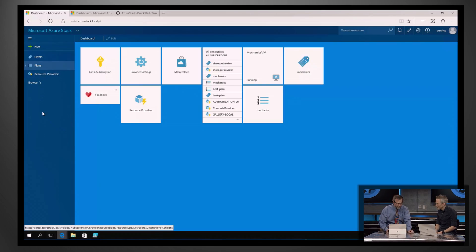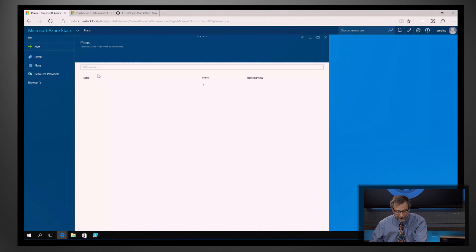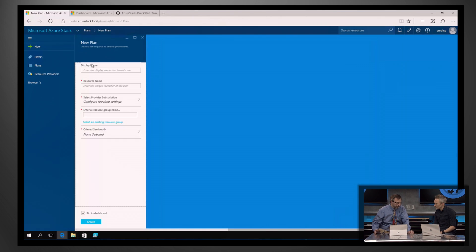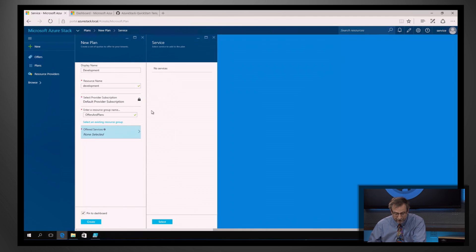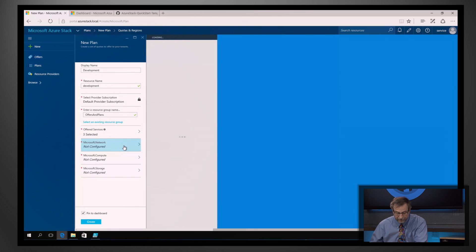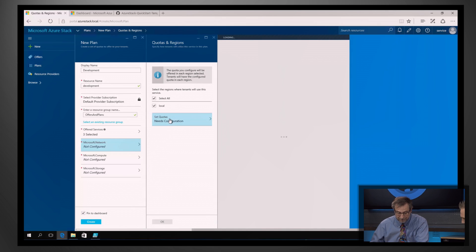So how do we create one of those plans? Here we're going to go create a plan — this is my view as an IT pro. I come to Microsoft Azure Stack, I click on Plans. I've already got a couple but I'll add a new one here for SharePoint developers. We're going to call the plan 'development.' Now I pick what services I'm going to offer — I'm going to give them storage, compute, and networking. And now I have the opportunity to go in and configure quotas. We don't want them consuming all the quotas.